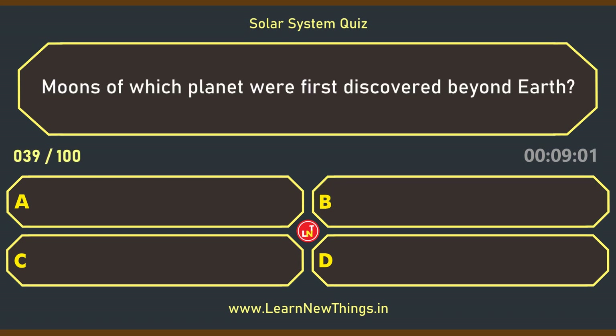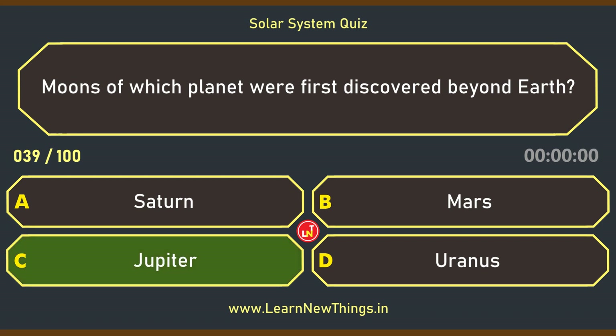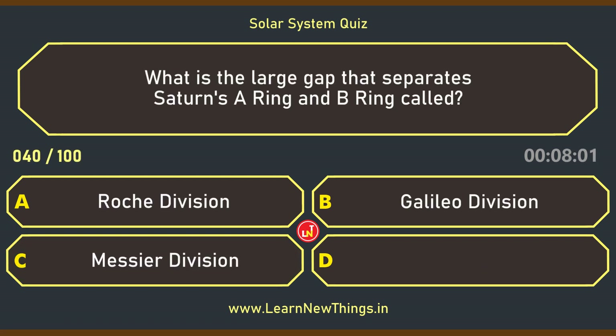Sojourner. Moons of which planet were first discovered beyond Earth? Jupiter.